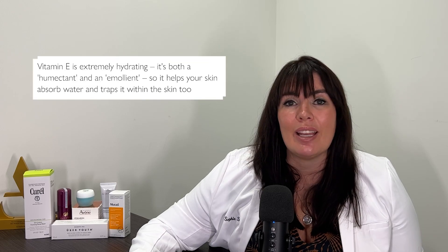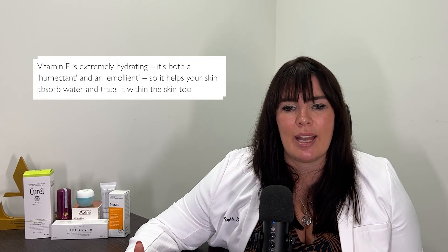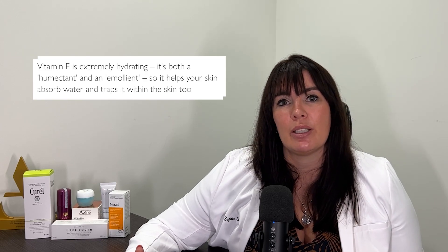Vitamin E — everyone raves about vitamin C, but pair it with vitamin E and you've got a supercharged combination because the two are synergistic. Vitamin E in its own right is a really powerful antioxidant, and you might find it on an ingredients label as tocopherol. Also, post-surgery, if you're looking to improve the appearance of a scar, massaging with a vitamin E cream can really help boost healing and improve scar formation quite rapidly.